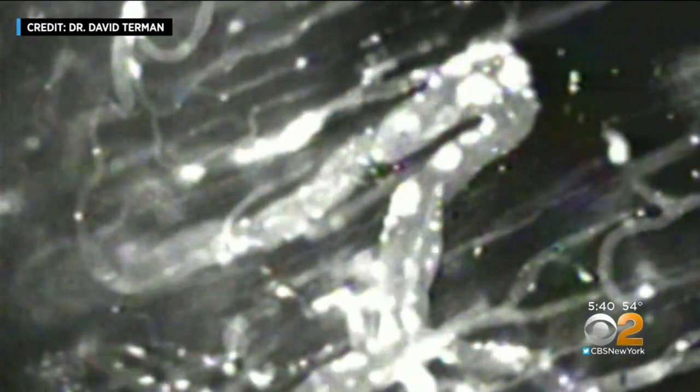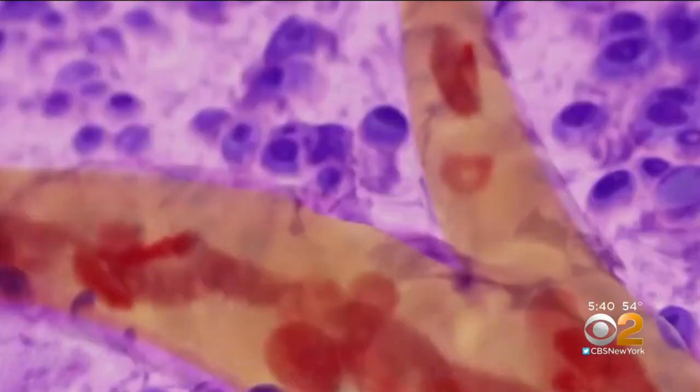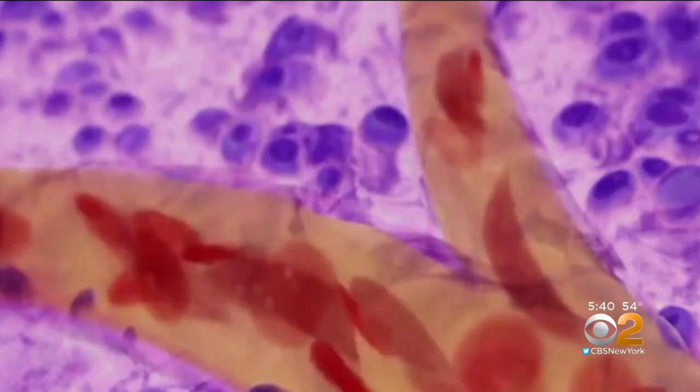By pre-treating the tumors with low-dose radiation and a drug that disrupts the tumor blood vessels, the stage was set for sickle cells to kill the cancer.